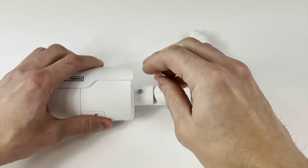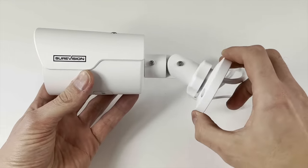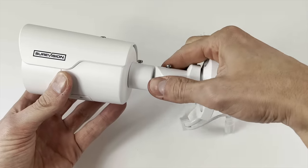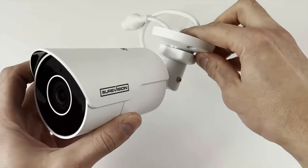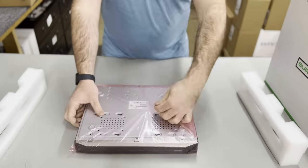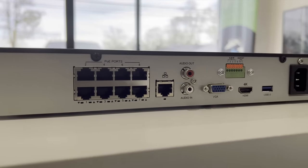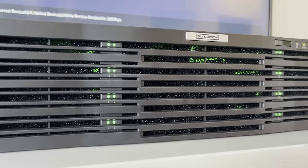3 axis mounting system so no matter where you mount it you'll be able to position the camera to capture the exact angle you're trying to achieve. Let's talk about the kits for a second. We like to bundle our industry leading NVR units and everything you need to get a complete surveillance solution up and running.